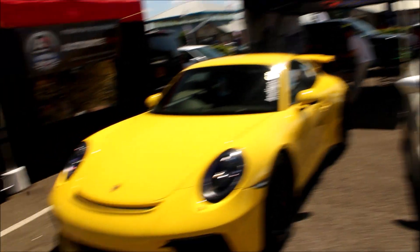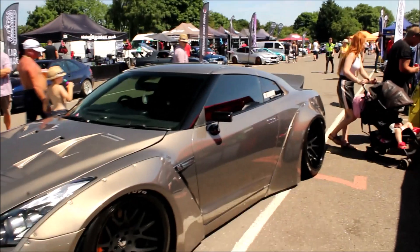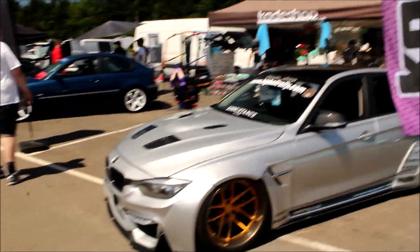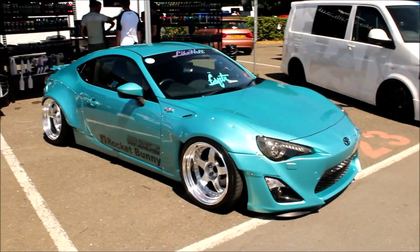A couple of exotics here — a 911.2 GT3 and an E92 M3 — and we also have this mad Libertador GTR, which has always been coming here but it's got a new owner now so it gets used more often. We've got a few wide body cars here today, including one that's got an M3 body kit but I think it's actually a diesel, and we've got a Rocket Bunny GT86, which is pretty cool.